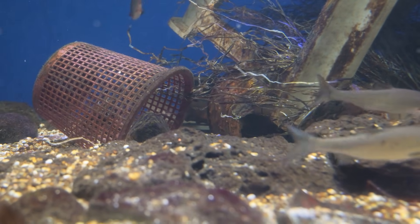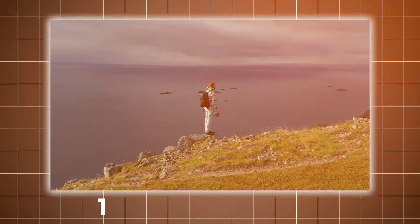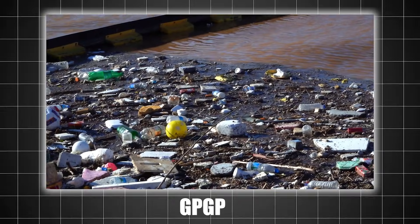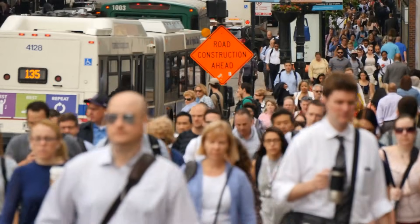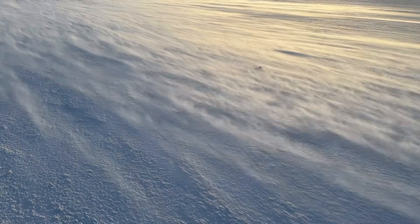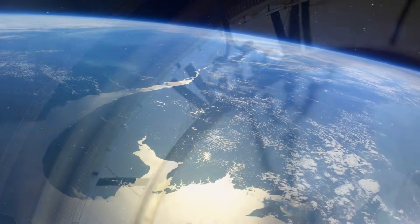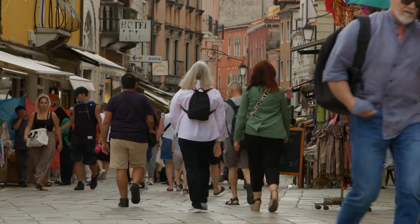The Great Pacific Garbage Patch raises an interesting question: should it be considered a geographic feature? Traditional geography focuses on physical landscapes like mountains, rivers, and islands, but the GPGP doesn't fit neatly into any of those categories. It's not static — it moves and changes with the ocean currents. It's not natural — it's entirely man-made. Yet it has become a significant place in the Pacific Ocean, influencing marine life, weather patterns, and even human activity. Perhaps it's time to expand our definition of geography to include features like the GPGP, which are created by the intersection of human and natural systems.